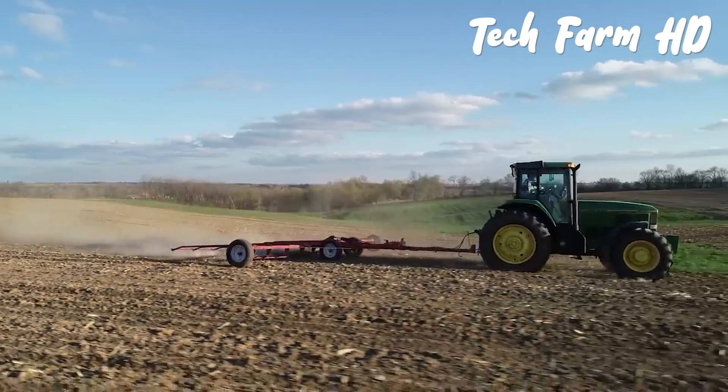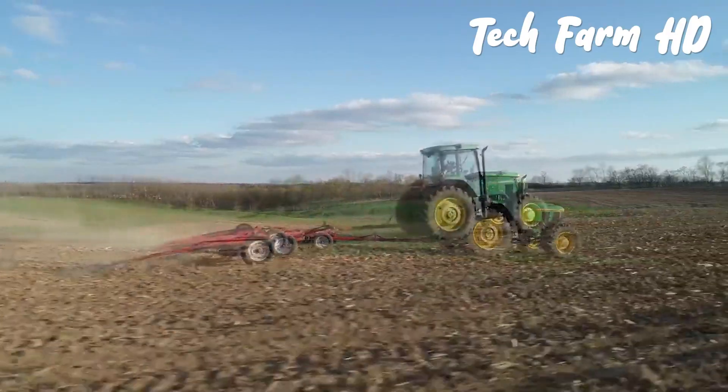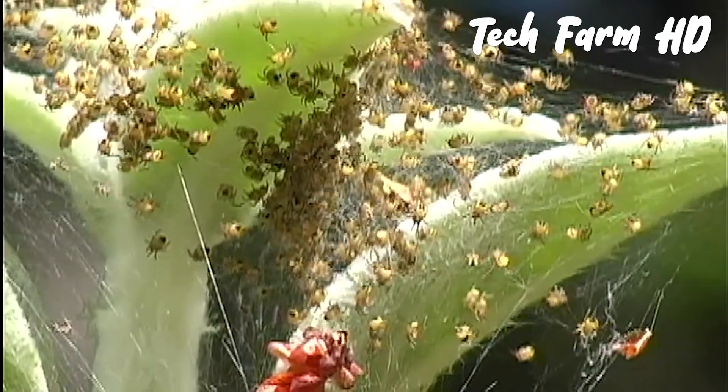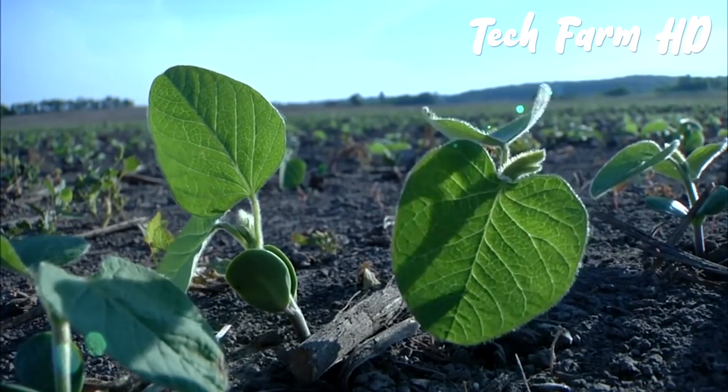At times, farmers become greedy and intend to start the plantation earlier. This later results in soil compaction and erosion that ultimately leads to devastated crops, with any chance of growing and yielding becoming far from possible.